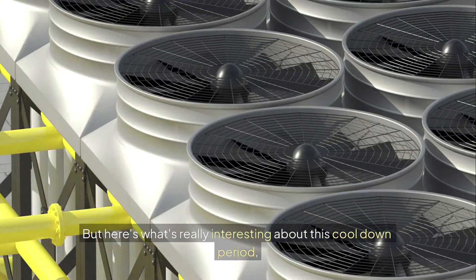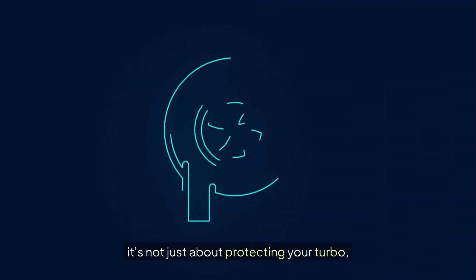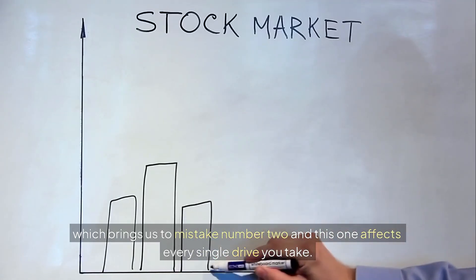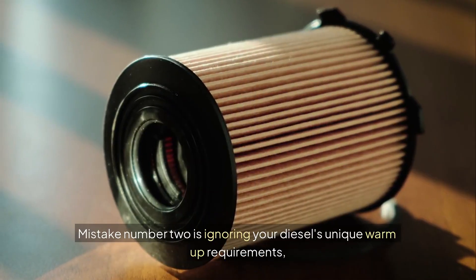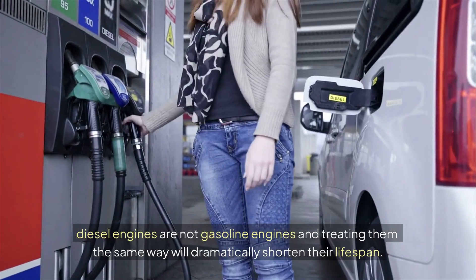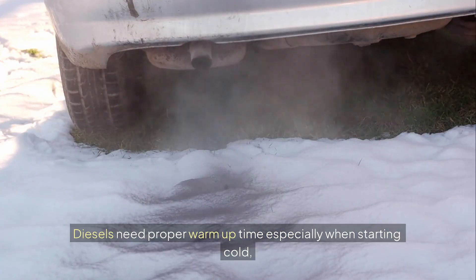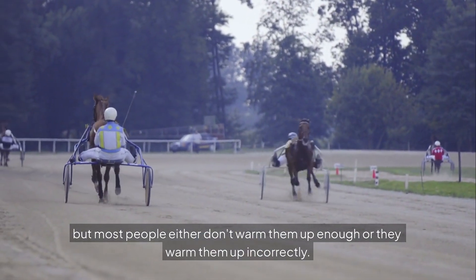Here's what's really interesting about this cool-down period: it's not just about protecting your turbo. Your entire engine benefits from this gradual temperature reduction, especially the oil itself, which brings us to mistake number two — and this one affects every single drive you take. Mistake number two is ignoring your diesel's unique warm-up requirements. Diesel engines are not gasoline engines, and treating them the same way will dramatically shorten their lifespan. Diesels need proper warm-up time especially when starting cold, but most people either don't warm them up enough or they warm them up incorrectly.